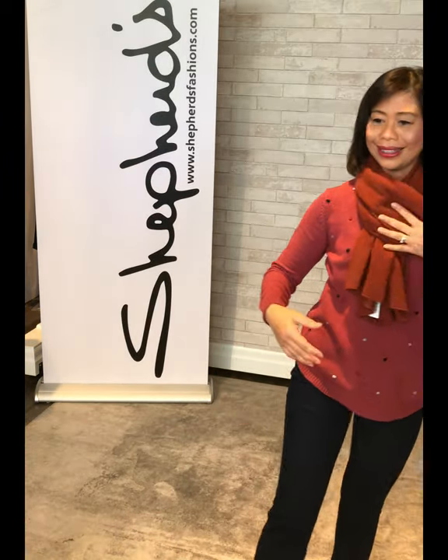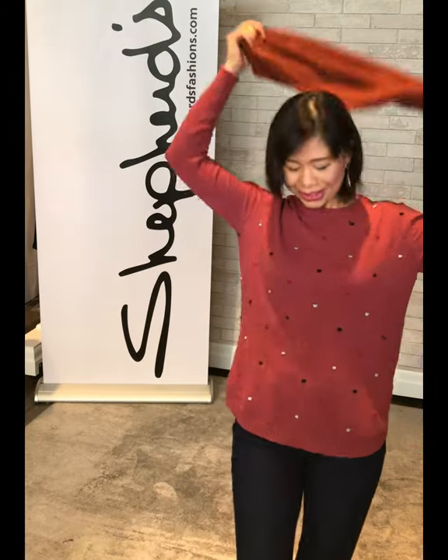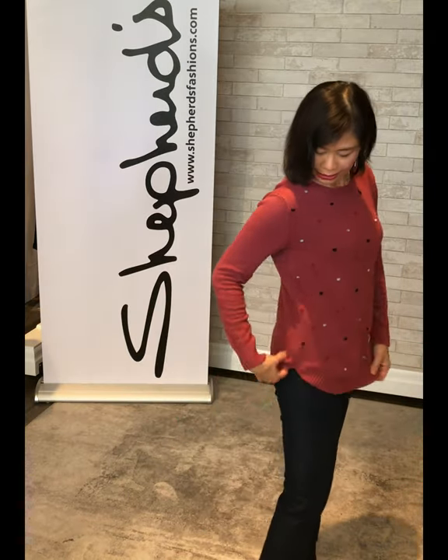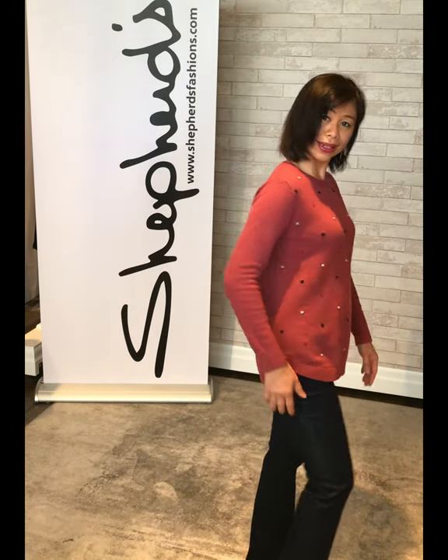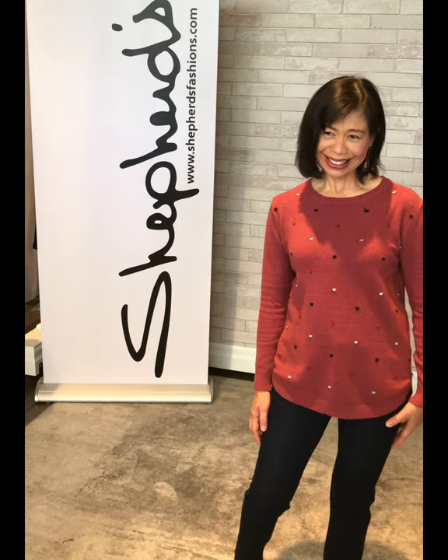We just wanted to feature this new sweater — it just came in from Parkhurst. They call the color combo 'Brick.' It's a pinky cinnamon kind of color — paprika — with little navy dots. It's a nice little sweater and the detail is lovely. She's wearing it in a small, which is typically a size two.